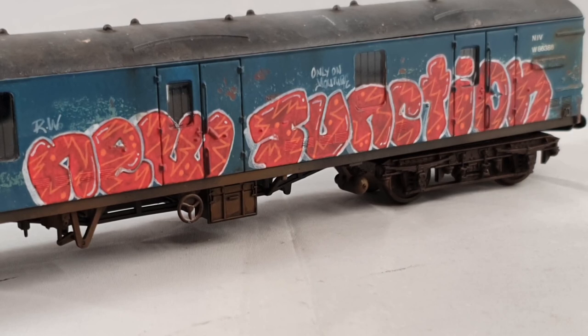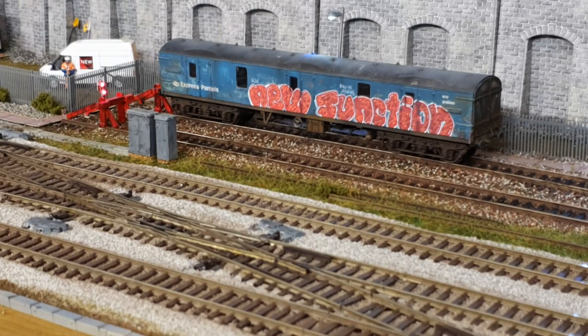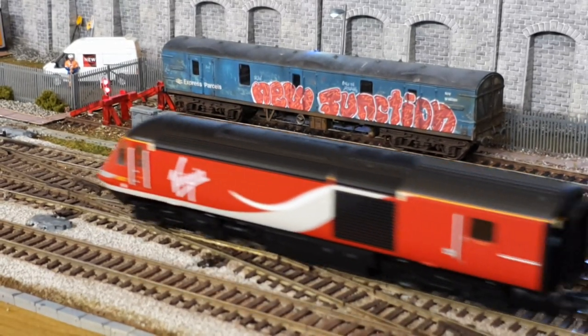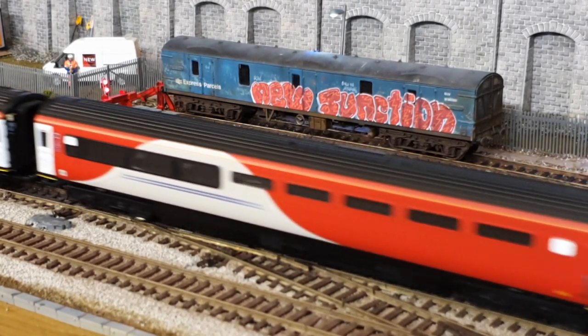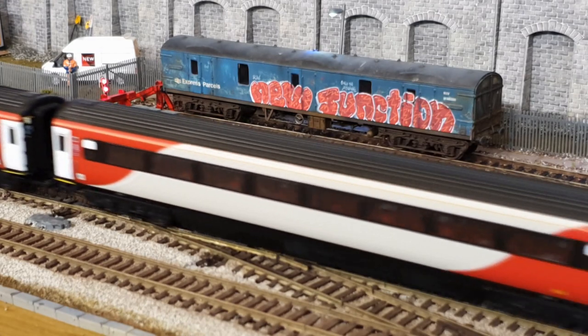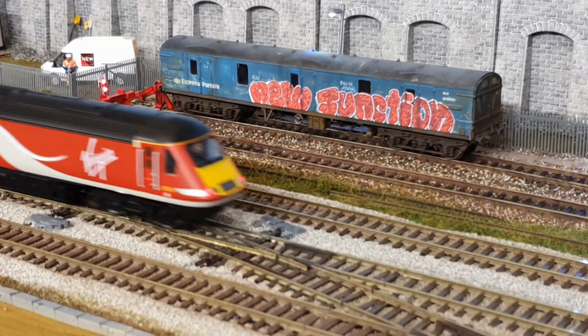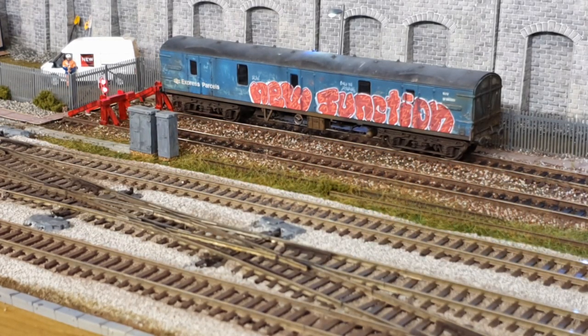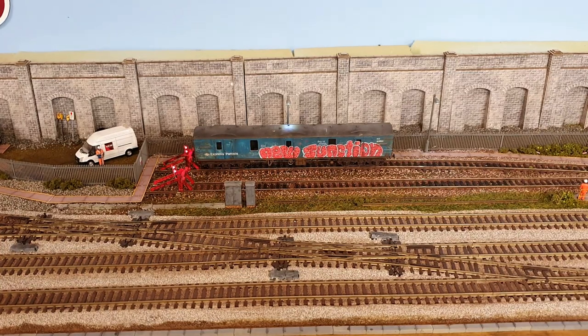It's going to finish off the scene quite nicely. It's now on my pilot sidings. What I've also just noticed is he's done the graffiti in red, which of course matches the New Junction LNER East Coast mainline theme - very nice. As you can see it matches the HST going past, and I think you'll agree that's going to look the business on the layout. I think you'll agree it looks more than at home on the sidings.